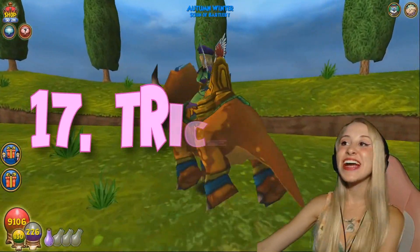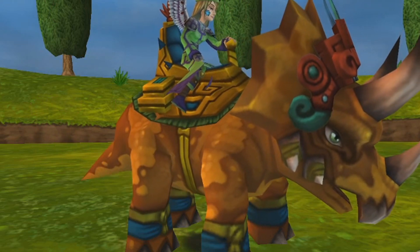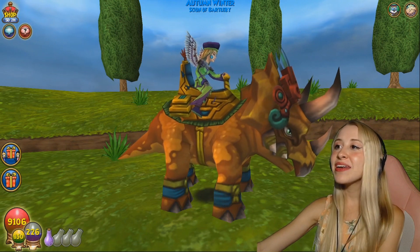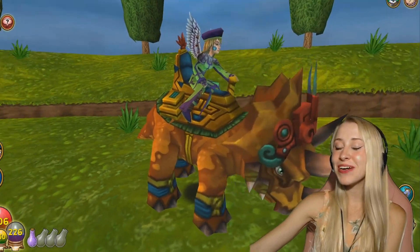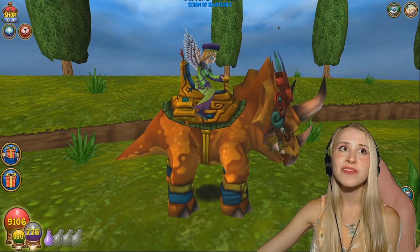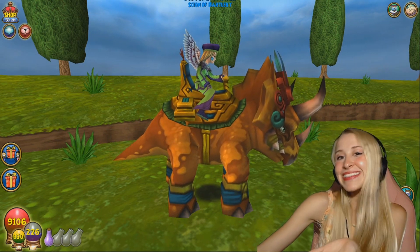Number 17 is the Triceratops. I know this may be a little bit weird to you guys, but I have a very deep connection to this mount. A friend of mine gifted him to me, and he just looks very, very snuggly. I've always been in love with the bigger mounts because it draws attention. And also, I went through this dinosaur phase back in like 2014, where I was just absolutely obsessed with dinosaurs. I just love him.